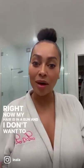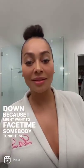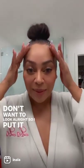But right now my hair is in a bun, and I don't want to take it down because I might want to FaceTime somebody tonight, so I want to look all right. So I put it there and just rub it in, and that's it.